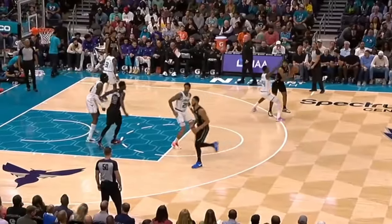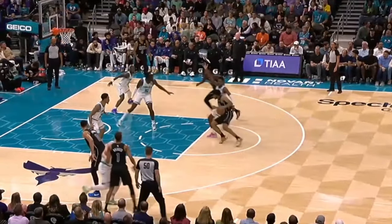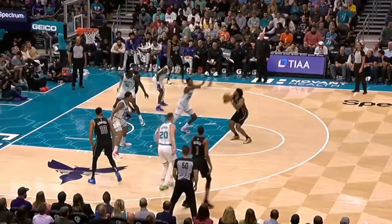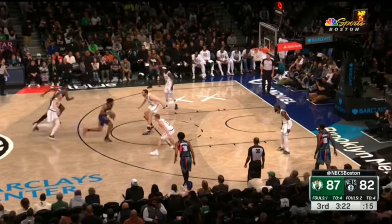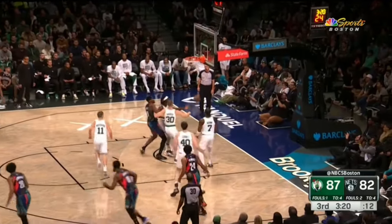Look at this play — you'll see Thomas' man trying to fight over the screen, and watch how Cam veers back into his body, to then plant off his right foot and separate for the step back jumper. I also think Cam has really good body control into his shot, being able to rise up into balanced jumpers even when his feet are in awkward angles.